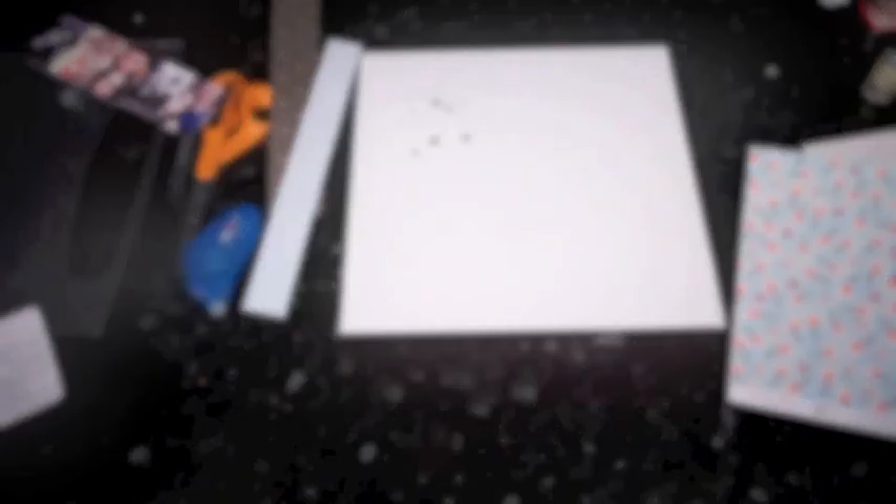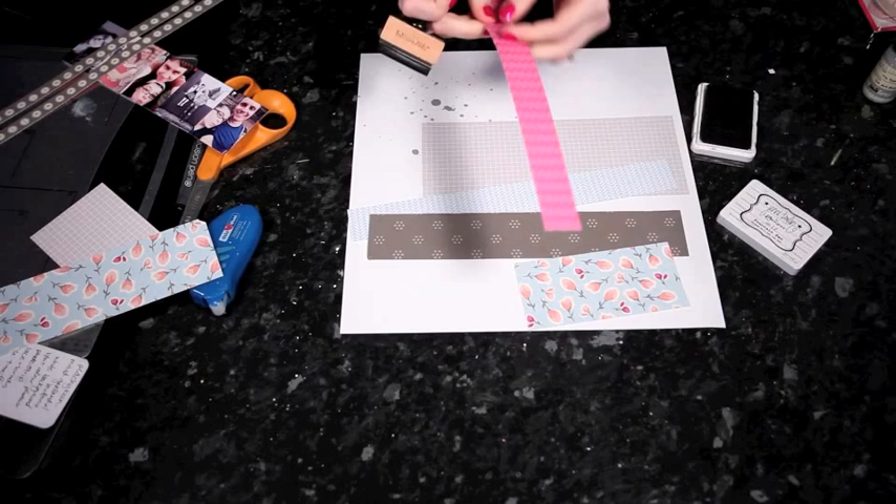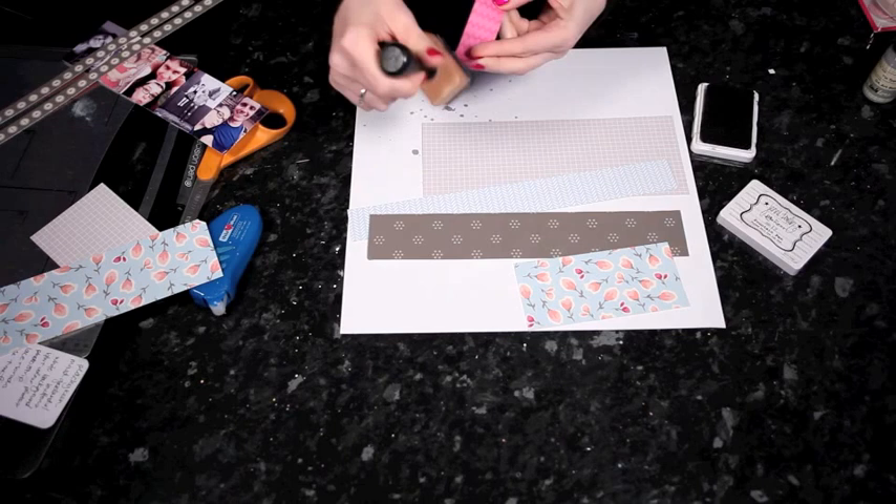While that's drying on my page, I'm going to cut my pattern paper into strips and boxes, and then I'm going to ink all the edges in black. I just want to use something to bring all the different patterns together. They're all from the same collection but they're all quite different. Even if I'm mixing collections, I find that if I add the same color of ink to the edges, it helps everything fit together and feel a bit more cohesive. So I'm adding black to all the edges here.